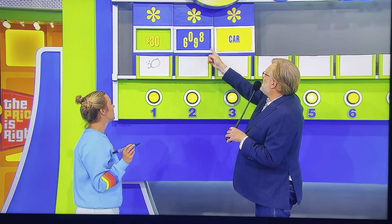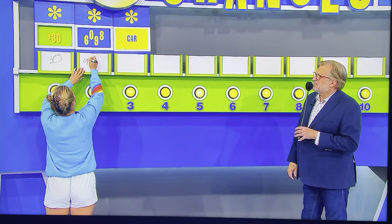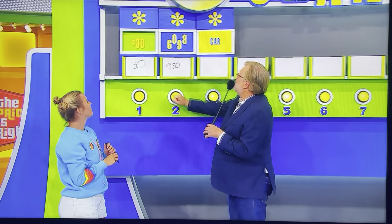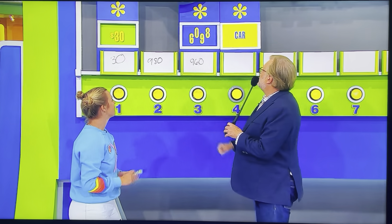Laptop computer — 6, 0, 9, 8. Four numbers to choose from, but you're going to use three of them to give us the price. $980. 960? $960. $960.